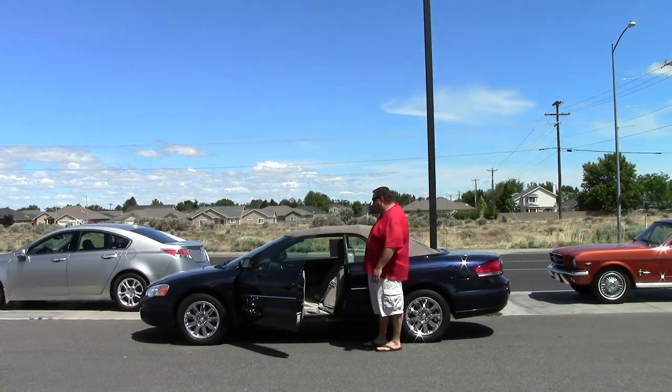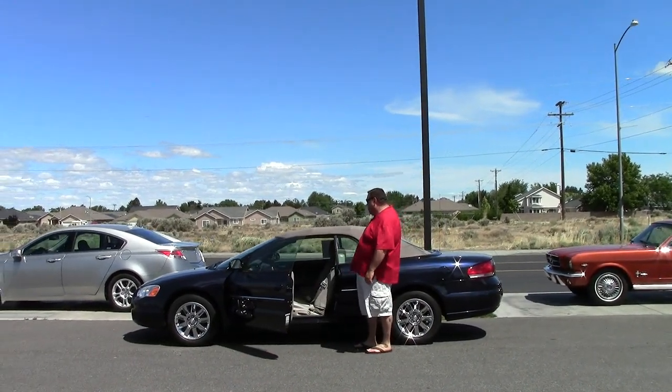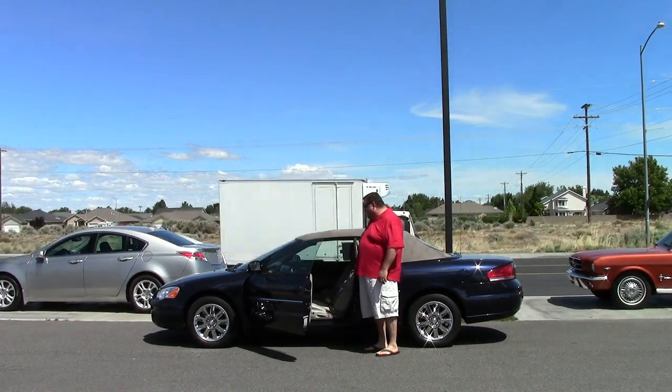You have all your controls right there on your steering wheel. You got your cruise control. You got all your setup for your CD player, your AM/FM radio.